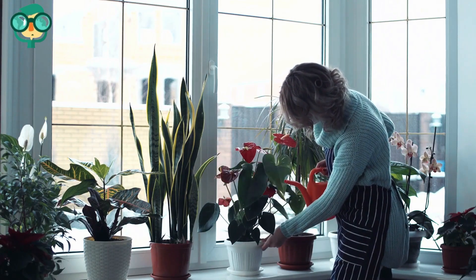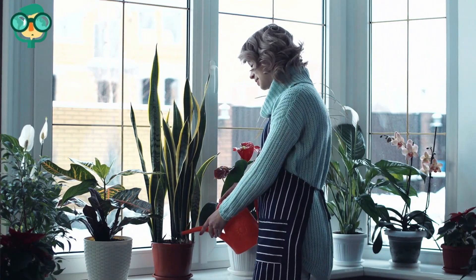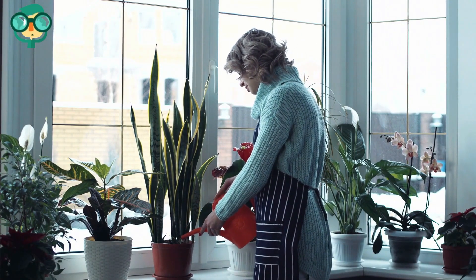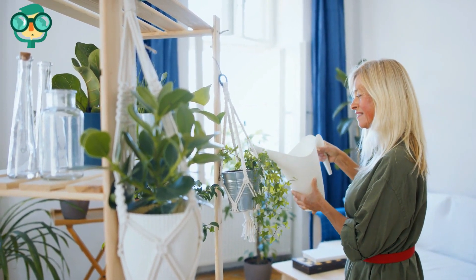Raise houseplants so your rabbit can't reach them. Most houseplants are toxic to rabbits, but this won't stop your rabbit from trying to eat them. Make sure you raise all your houseplants high enough so your rabbit can't reach them at all.